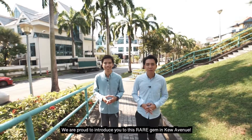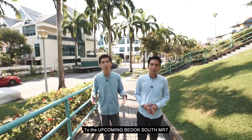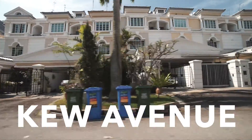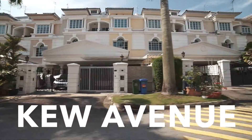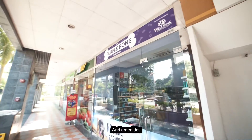We are proud to introduce this rare gem in Kew Avenue. This beautiful terrace house is just minutes away from the upcoming Verdun South MRT, located in a serene environment and yet near to eateries and amenities.